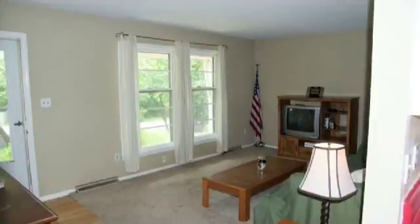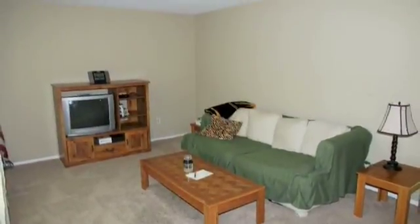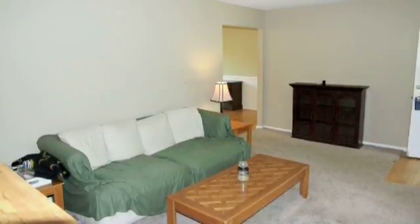As we step into the home, do make sure you see the coat closet hidden behind the door. As you can see, we step into a very large and generous living room measuring over 18x12.